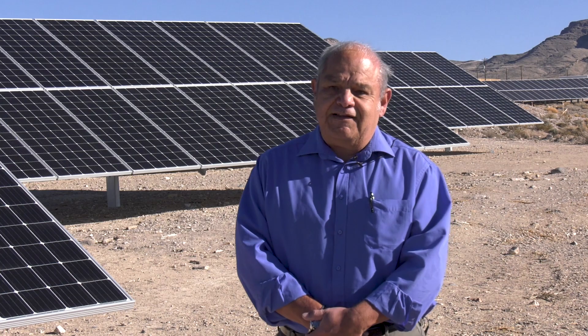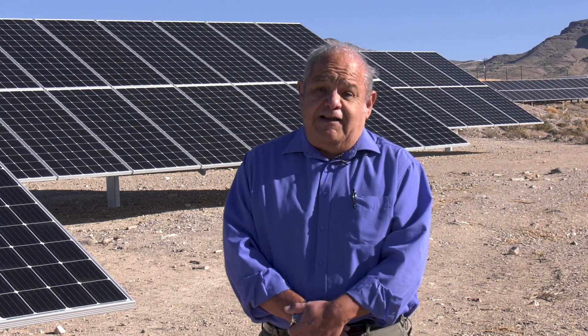This is it. This is the next generation. This is the next evolution of that technology. It's exciting. It's the first step in terms of employing sustainable energy at the site.